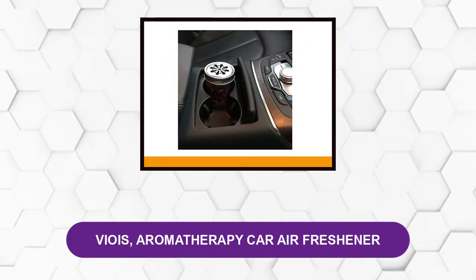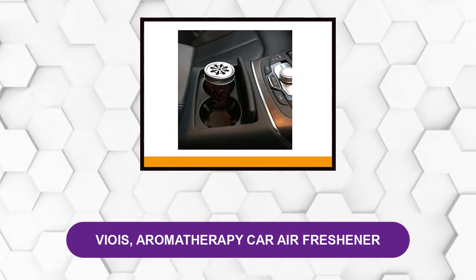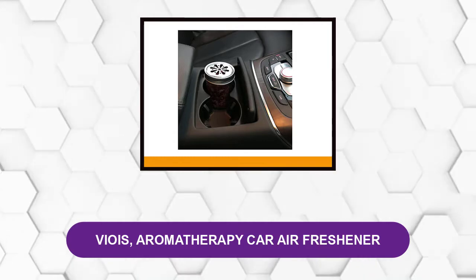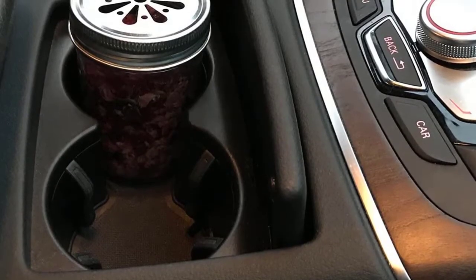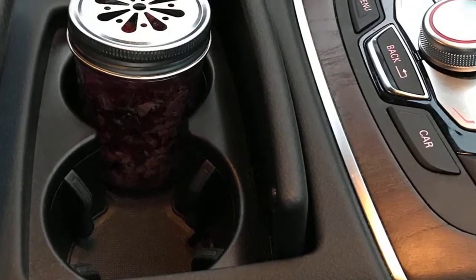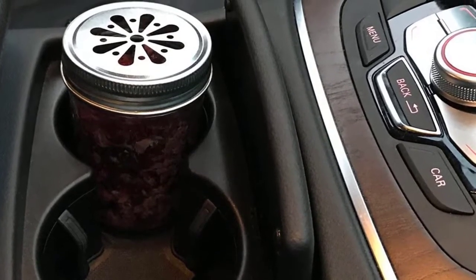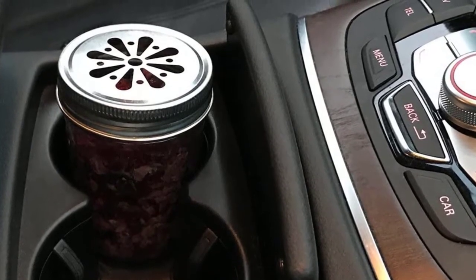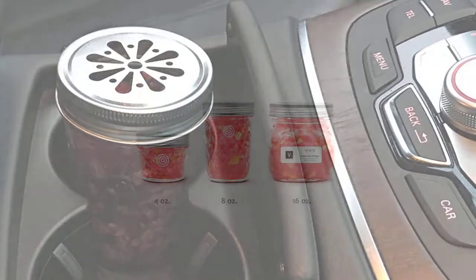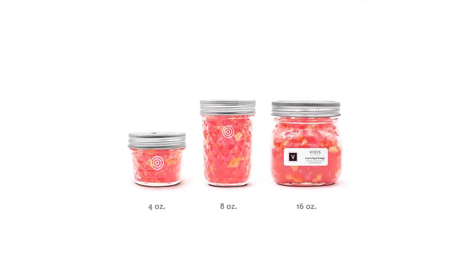At number 1: VOS Aromatherapy Car Air Freshener. This organic car air freshener will give you the best aromatherapy through its pure essential oil scents. You will experience an enjoyable drive as if you are moving through tropical forests or fruit orchards when placing this freshener jar inside your car. The fresh and natural smells it delivers will ensure a perfect state of relaxation.